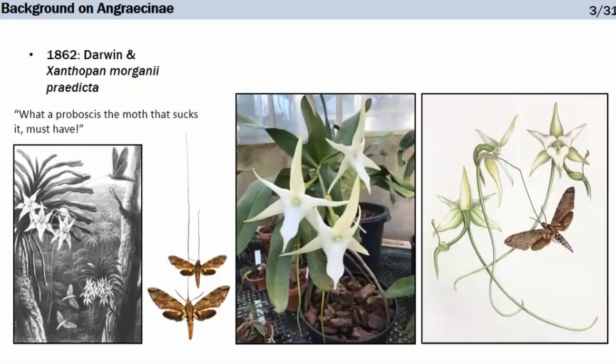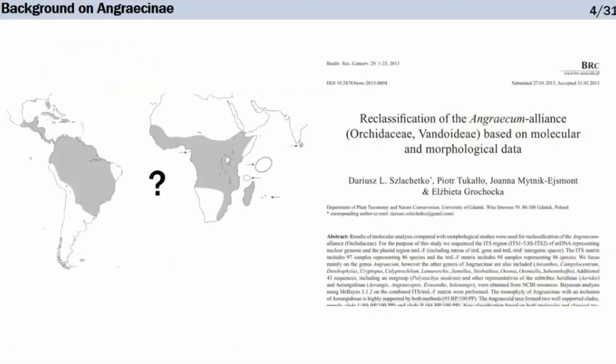The moth was only found in 1903, and pollination was only observed in 1992. There are still many questions surrounding Angraecinae and Angraecum, notably the center of origin of these orchids. As you can see, these orchids are distributed in continental Africa, the Western Indian Ocean islands, Madagascar and surrounding archipelagos, the neotropics, as well as Sri Lanka.